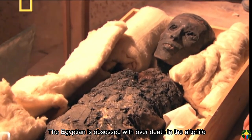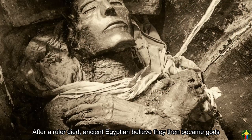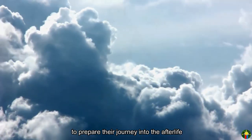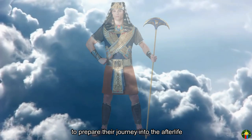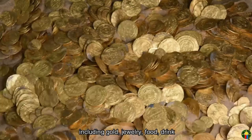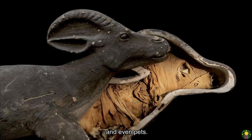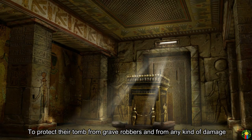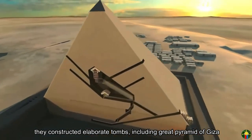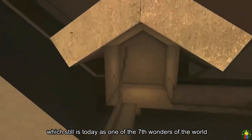The Egyptians were obsessed with death and the afterlife. After a ruler passed away, ancient Egyptians believed they then became gods. To prepare their journey into the afterlife, rulers filled their tomb with all the items they could need in the afterworld, including gold, jewelry, food, drink, and even pets. To protect their tomb from grave robbers and damage, they constructed elaborate tombs, including the Great Pyramid of Giza, which remains today as one of the Seven Wonders of the World.